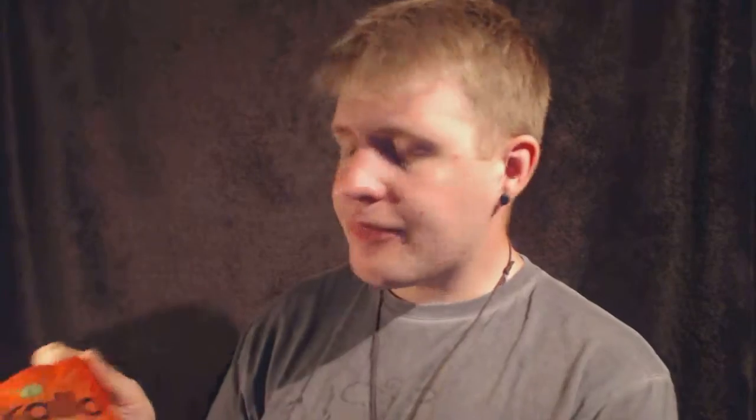Thanks for watching this video. If you can get hold of these Kano snacks give them a try — they are fantastic. It says on the back here 'Vegetarian Society Approved.'